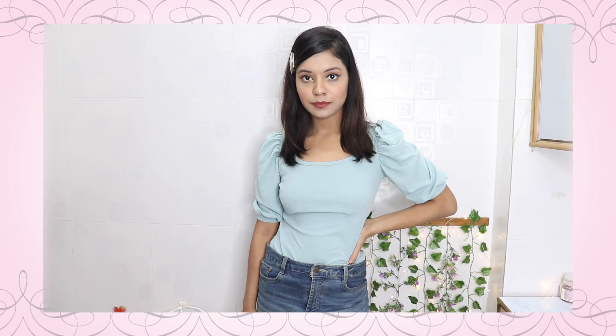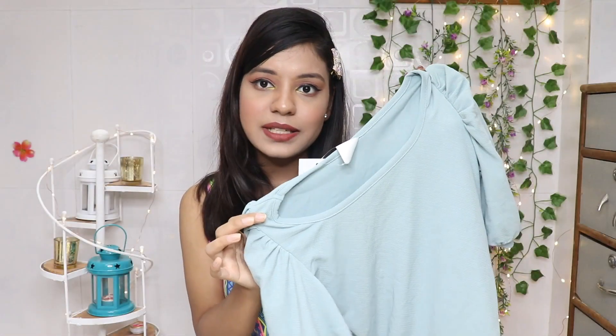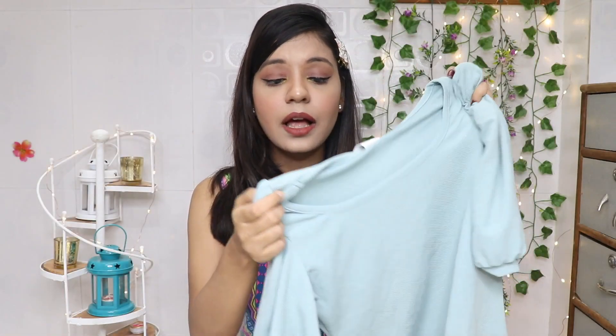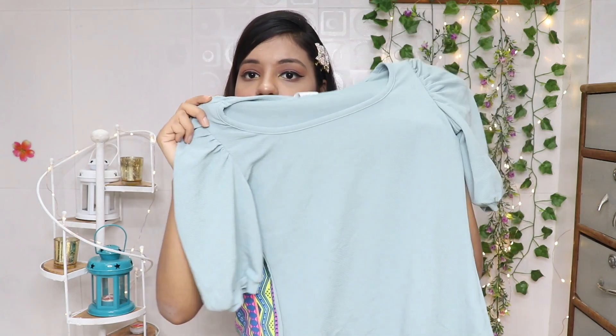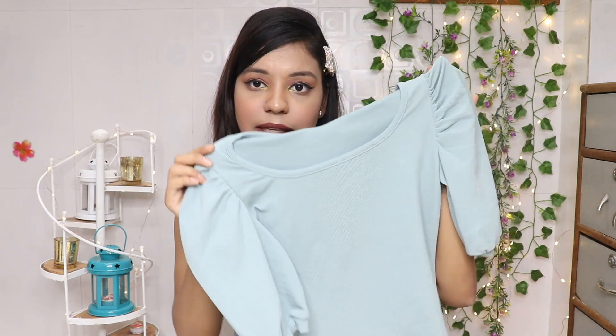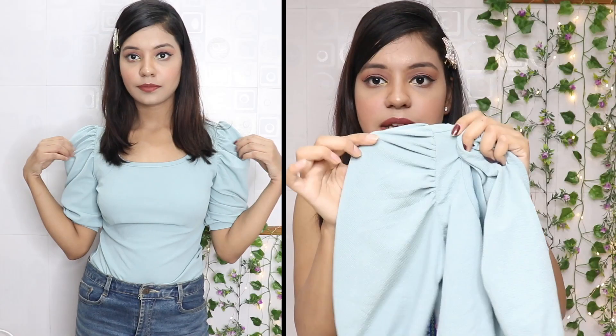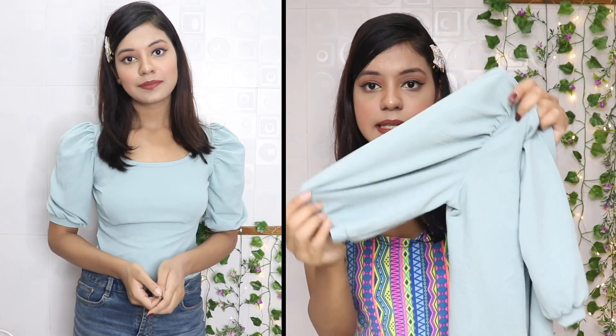Next top is this very pretty pista green colored top. It came in about five or six colors but I wanted to add colors to my wardrobe so I chose this different color. It's a plain top — there's no design on top, although the material has a little self-design. The look comes from its sleeves, which are slightly puffy.